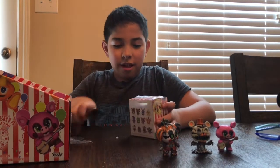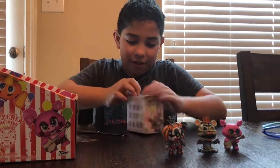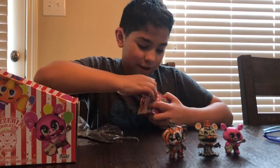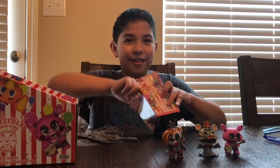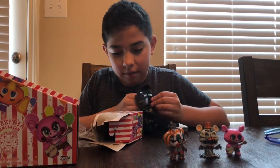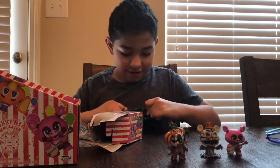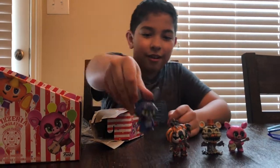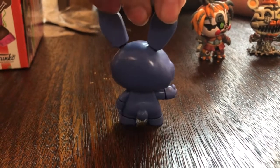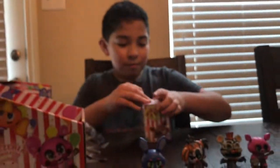This one feels weird — it feels like Rockstar Chica. Nope, it's Rockstar Bonnie. He's pretty cool looking. The exclusives are my favorite. I don't like his ears though. I rate him seven out of ten.